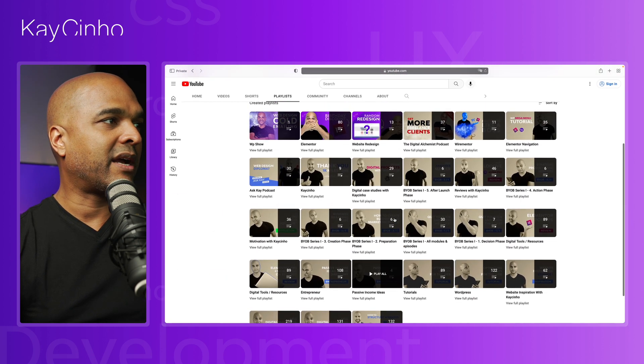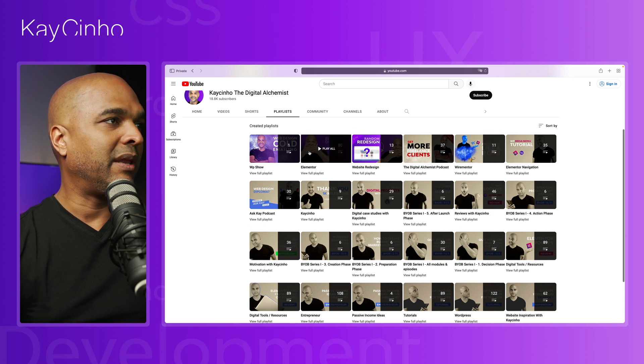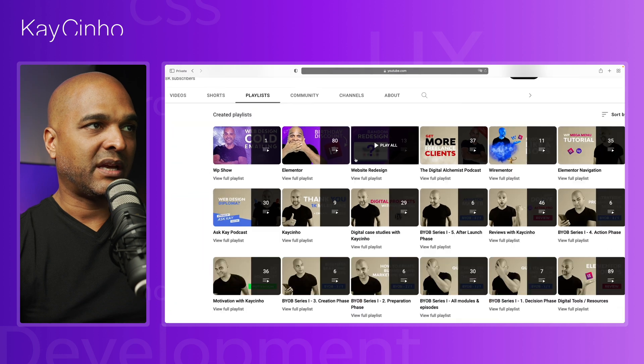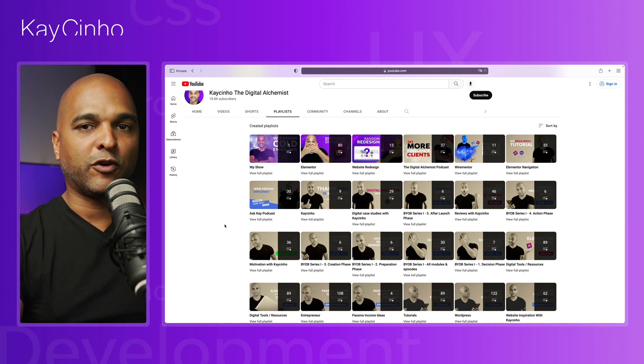You also have the Elementor playlist and the website redesign playlist — plenty of other playlists, but you can start with these four. Of course, I put links in the description below.